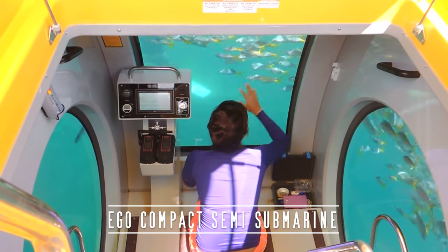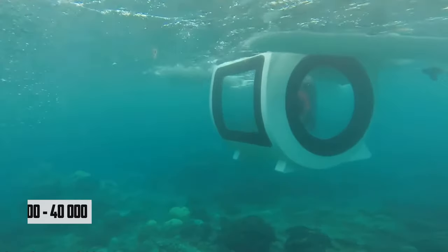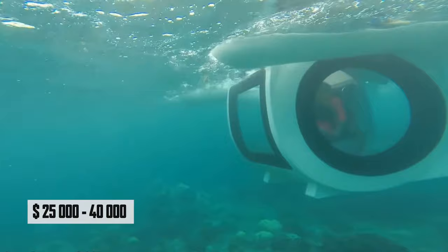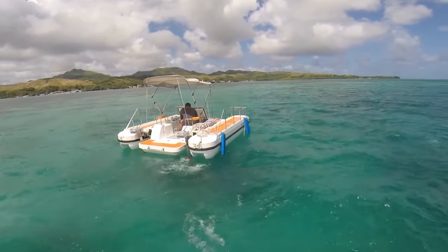For example, such an unusual semi-submersible boat costs from $25,000 to $40,000 and, when launched in a scenic spot, can keep you engaged for hours.